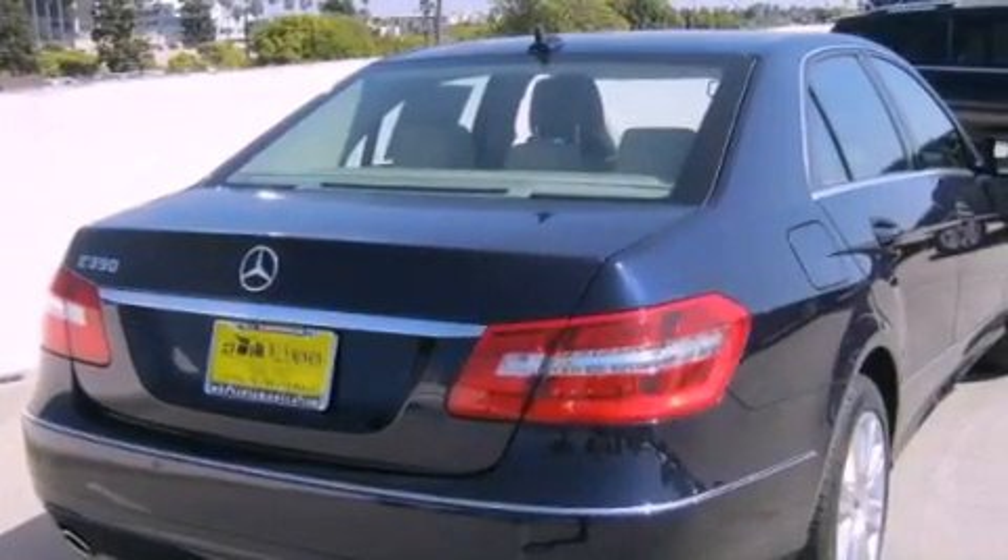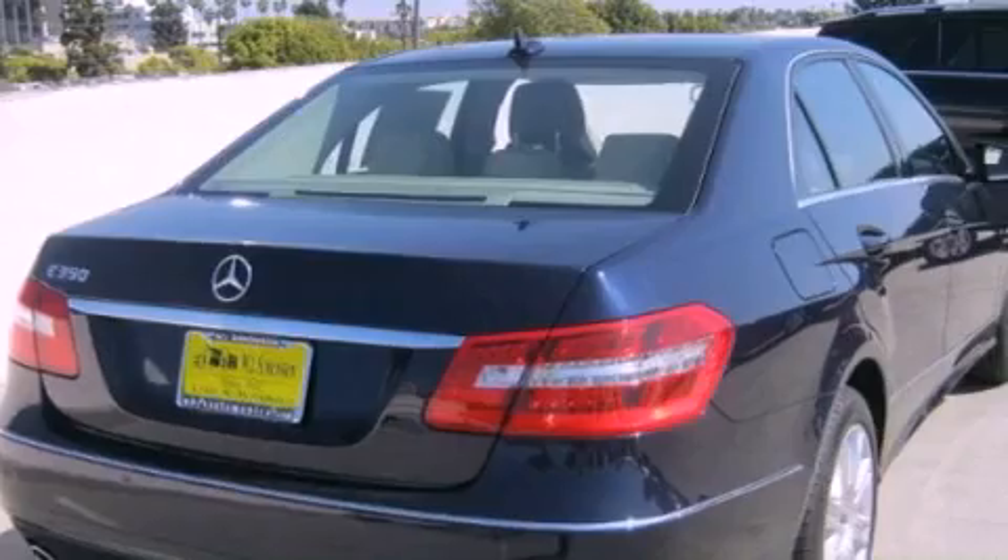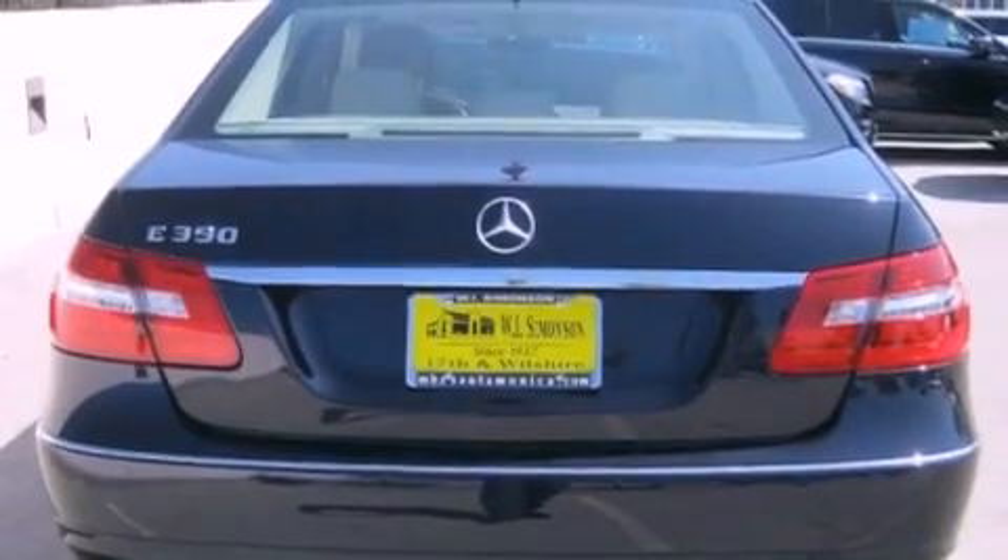Its top features and packages include the Premium One Package, a rear-view camera, a power moonroof, heated front seats, satellite radio, and a navigation system.